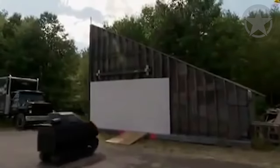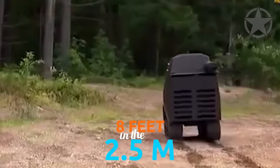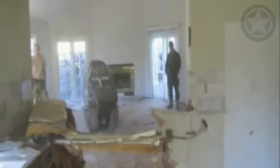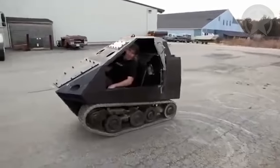That's all good until it goes over a landmine, right? Nope, the Badger's been tested against explosives, and it withstood a blast that shot it 8 feet, 2.5 meters into the air. On the inside, there were about 25 Gs, so the driver survived the crash.